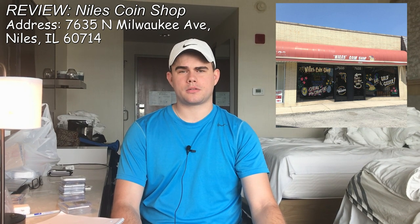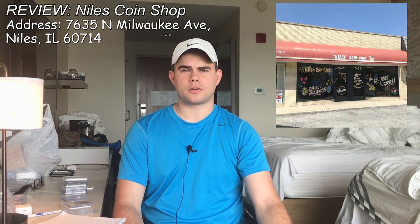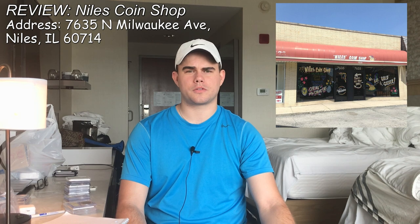Robert and Mike are the two guys you want to meet when you go to Niles Coin Shop — down-to-earth guys. As far as customer service, Robert or Mike will always answer the phone. They'll always be ready to help you either on the phone or in person.